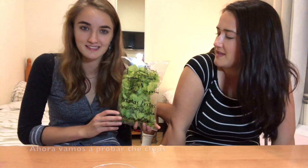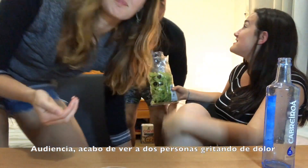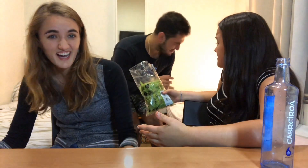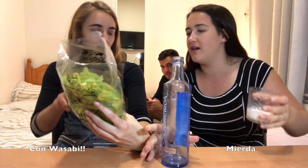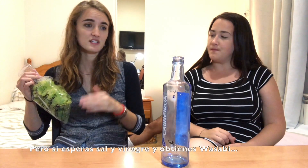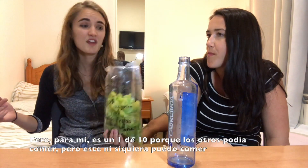We are going to try the patatas fritas — these smell like salt and vinegar. Oh my God, what do I do? It's just not what you're expecting. Is that wasabi? Oh yeah, I think it's wasabi — 'con wasabi.' I am not a fan of wasabi at all. For those of you who like wasabi these chips are probably really good, but I'm gonna give this like a 1 out of 10 because I just can't eat it. I feel like 2 out of 10.